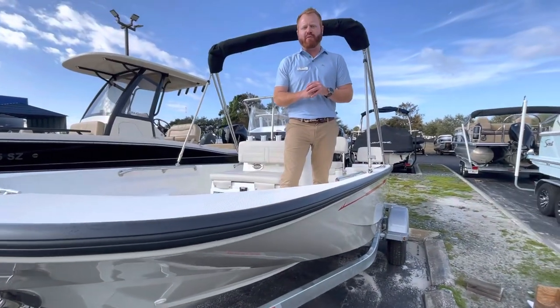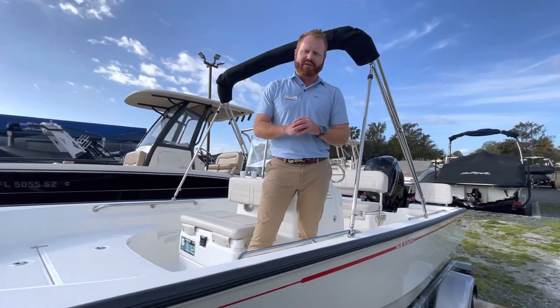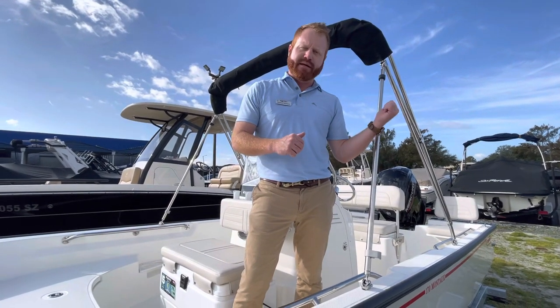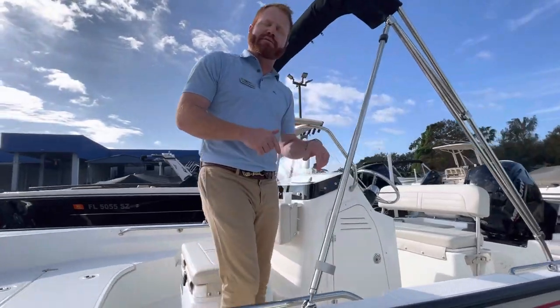What's going on guys, I'm George with MarineMax in Orlando, Florida today. I'm standing on the 2023 Boston Whaler 170 Montauk. This is one of the greatest center consoles ever built. I'll walk you to the back of the boat and give you a quick rundown of what kind of options are on this particular boat.